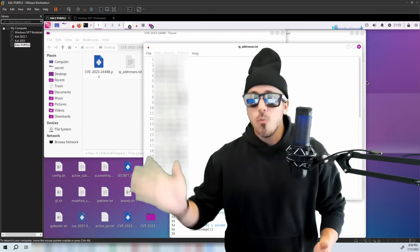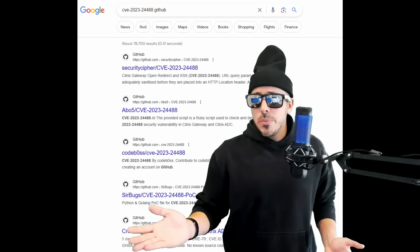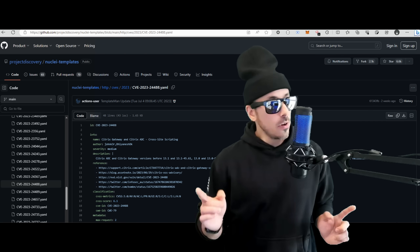Once we get all our assets from our target domain, we can create a script to check the vulnerability. The proof of concept is pretty straightforward and only involves injecting a cross-site scripting payload into the parameter called post-logout redirect, resulting in something looking like this. We can already use one on GitHub, or use Nuclei since it added a new CVE YAML file for this vulnerability.